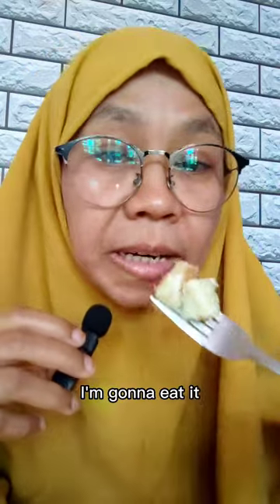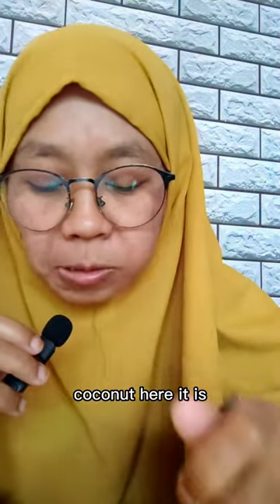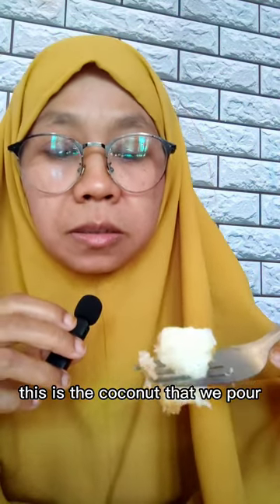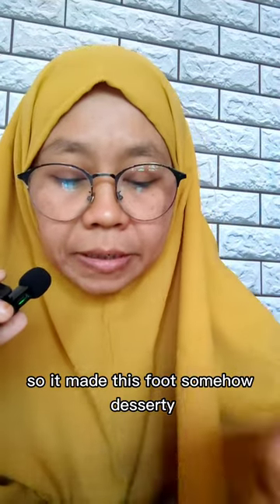There's one specific ingredient you need to add to make the taste savory, and that is grated coconut. Let me show you — here it is. This is the coconut that we pour on top of the puli with the syrup.